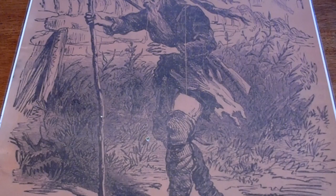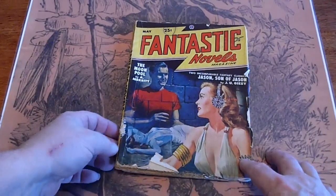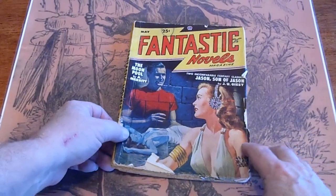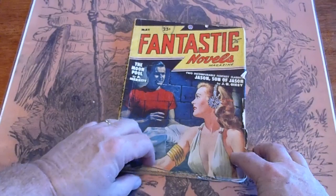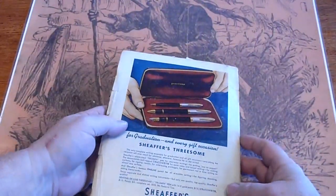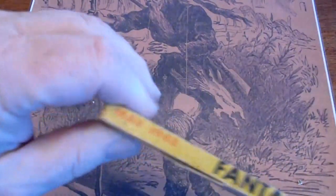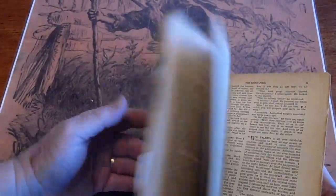Fantastic Novels, May 1948. Piece missing here, some edge foxing, pencil mark there and there, fold over down here. Cracked spine from there to there. Cream to white on the pages.